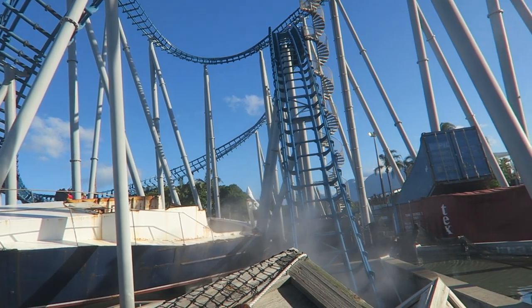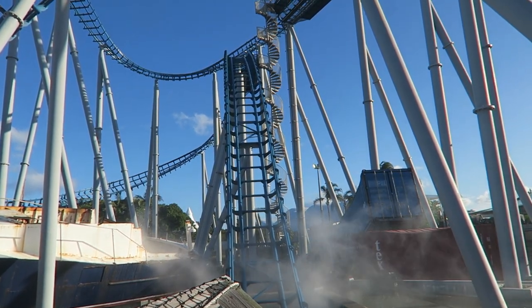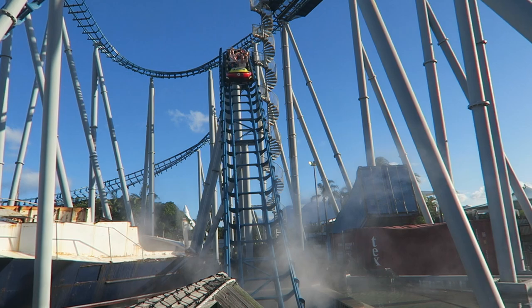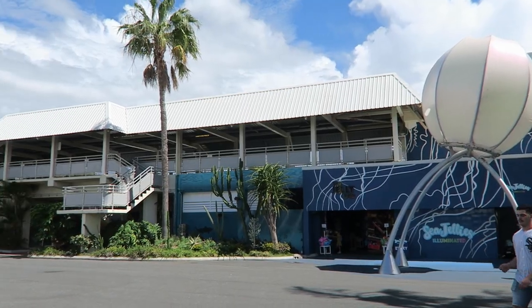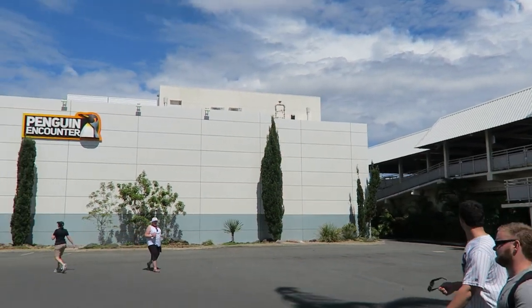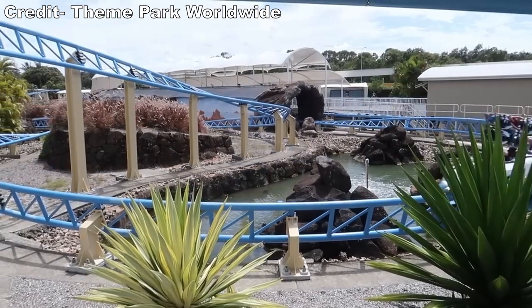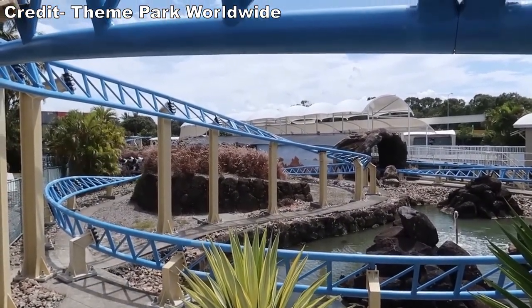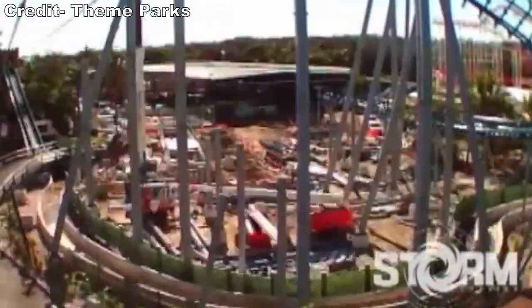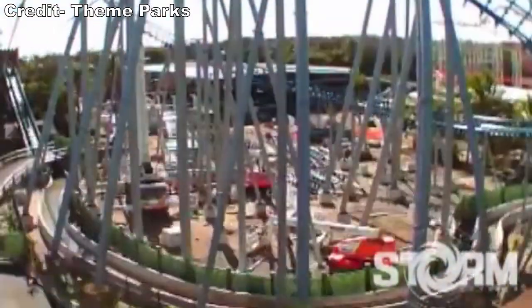Unfortunately, the version at SeaWorld was closed in 2010 and ultimately removed. It was replaced by a mock water coaster named Storm Coaster, which opened in 2013 but had been in development for quite some time. The Gold Coast City Council received plans in January 2008 for a water coaster near the Penguin Encounter, but these were shelved and the park instead installed the Jet Rescue Launch Straddle Coaster later that year. The water coaster plans were revived after Bermuda Triangle closed, allowing the park to reuse an existing layout.